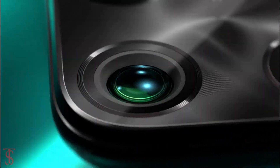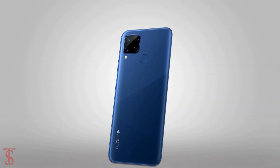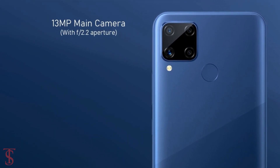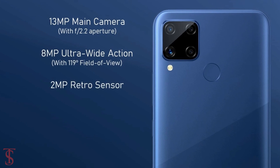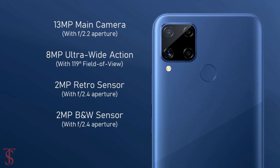In terms of camera, the Realme C15 Qualcomm Edition supports a quad camera setup on the rear that includes a 13MP main camera with f/2.2 aperture, plus an 8MP ultra wide-angle lens with 119-degree field of view, plus a 2MP retro and 2MP black and white sensor with f/2.4 aperture.